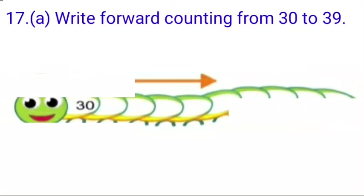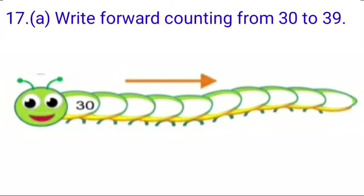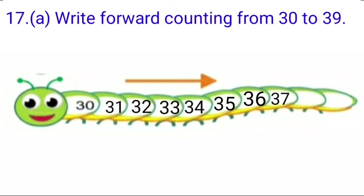Question number 17 is right forward counting from 30 to 39. Look children, there is a picture and in this picture you have to write forward counting from 30 to 39. You are seeing 30 is written on it. After 30: 31, 32, 33, 34, 35, 36, 37, 38 and 39. Children, you have to write the forward counting very carefully and neatly.